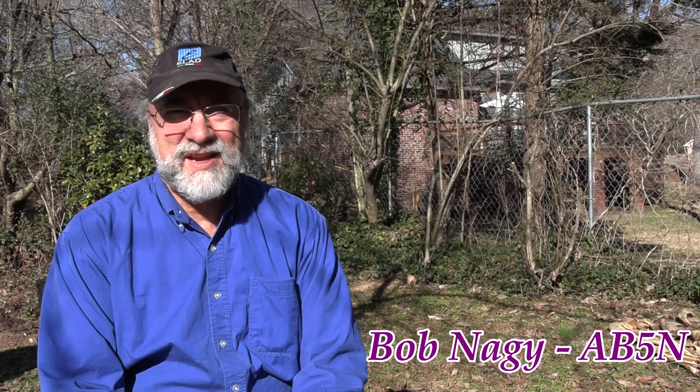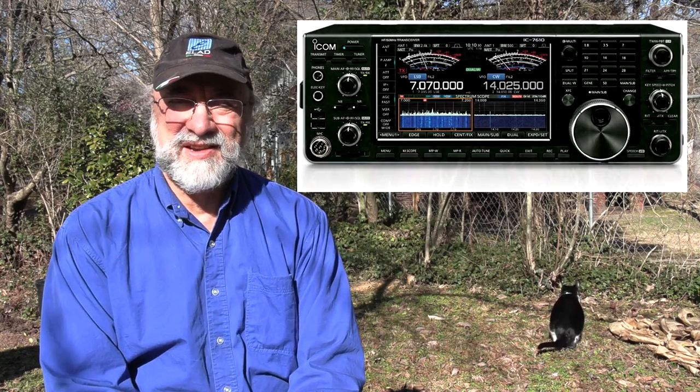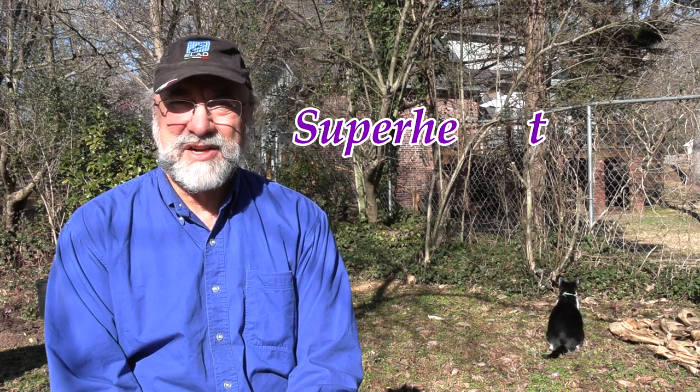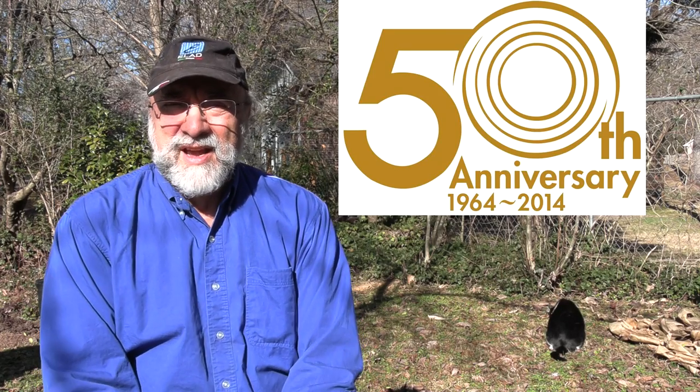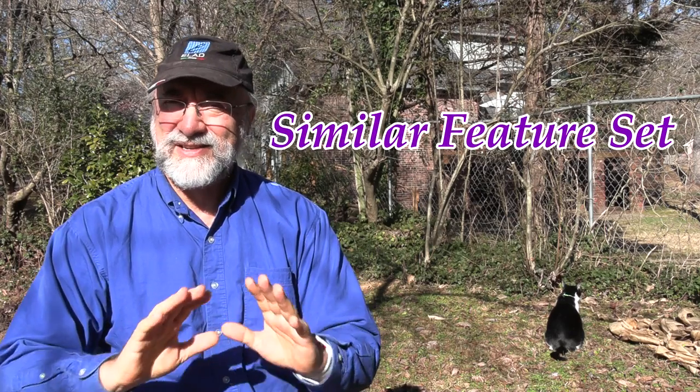Hey, Bob Nagy AB5N back here with an interesting comparison today — something nobody's done. I'm going to take the ICOM 7851, top of the line still here in 2022, and compare it directly with their dual-receiver ICOM 7610 SDR transceiver, and see if that almost $10,000 price difference really makes a big difference or not. With the 8020 rule, you get 80% of the performance for 20% of the price — you want that last 20%, you've got to pay 80% more. Let's see if that's really the case.